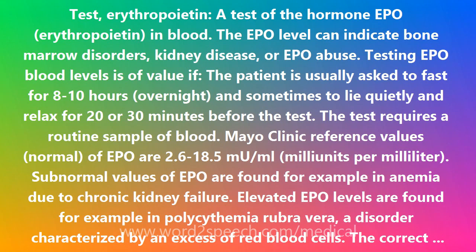Erythropoietin — a test of the hormone EPO in blood. The EPO level can indicate bone marrow disorders, kidney disease, or EPO abuse.